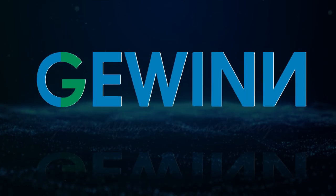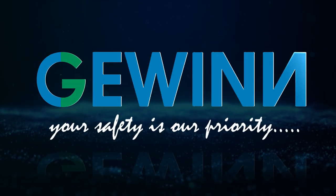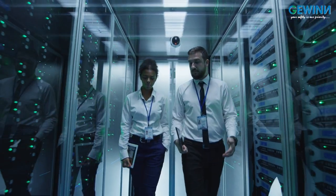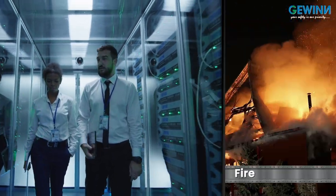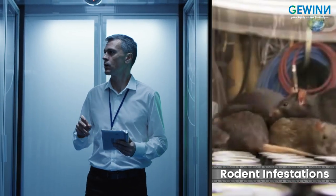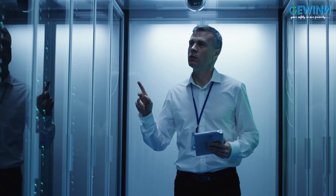Welcome to Gevin Infra LLP, where your safety is our priority. We strive to eliminate many of your data center's safety concerns like fires, water and fuel leaks, flame and smoke detection, and rodent infestations through our certified and innovative solutions.